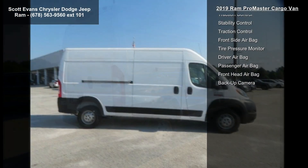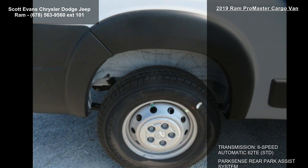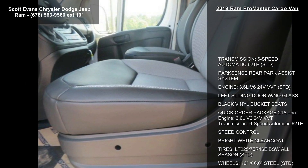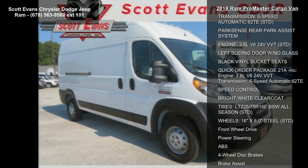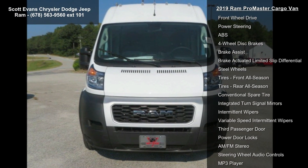Quick order package 21A included, speed control, bright white clear coat, and tires: LT225-75R16EBSW all season.